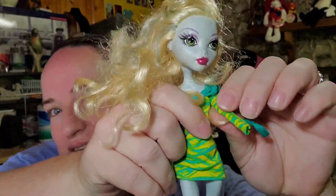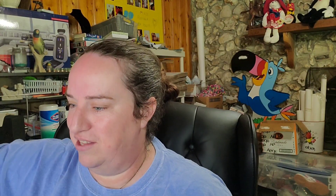Up next is this Monster High doll and she is missing an arm — I do have that in my title. I paid a dollar for her at the flea market. She sold for $8.54 plus shipping, buyer is $14.73 all in.